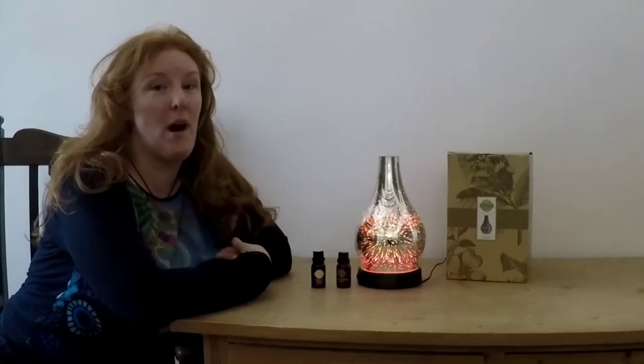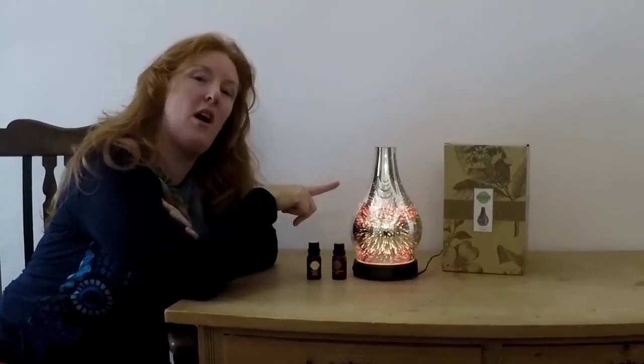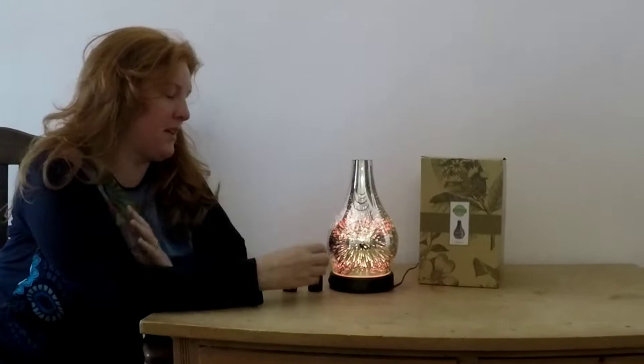Hi guys, I'm Alexandra Wickfree. Please like the video. I want to show you my all-time favorite Sensi diffuser. It is a holographic reflect diffuser cover and it is called Stargazer. It is absolutely amazing.